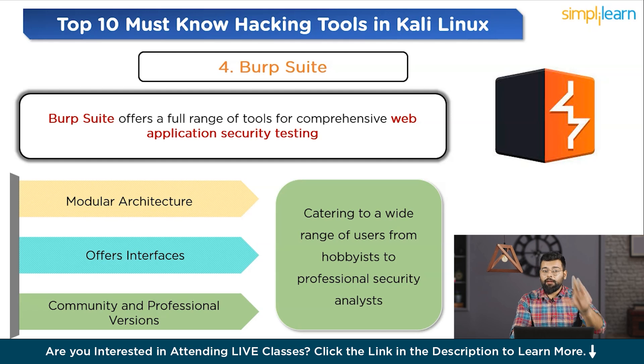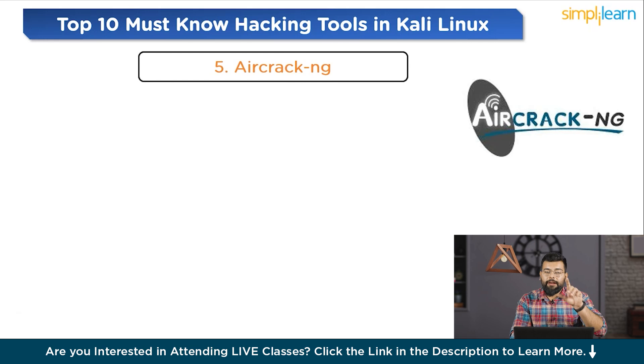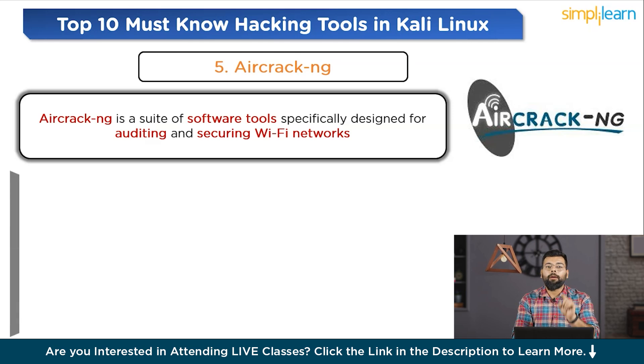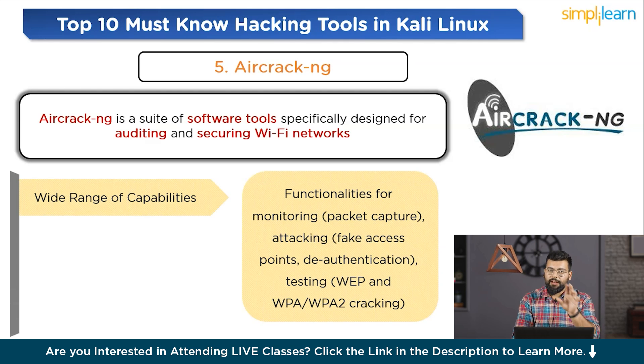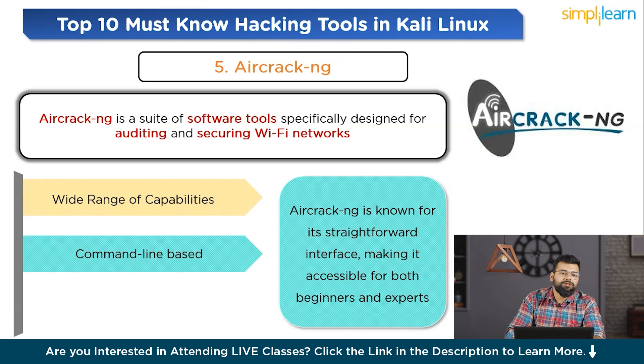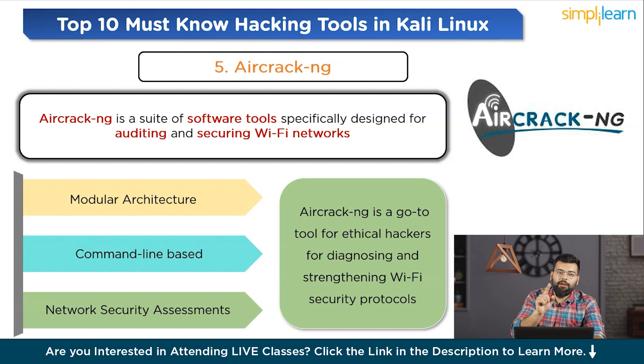Fifth on the list is Aircrack-NG, a Wi-Fi network security tool. Aircrack-NG is a suite of software tools specifically designed for auditing and securing Wi-Fi networks, recognized for its effectiveness in testing network security, monitoring Wi-Fi traffic, and cracking encryption keys. The toolkit includes functionalities for monitoring packet capture, attacking fake access points, de-authentication testing, and WEP and WPA/WPA2 cracking. Although command-line based, Aircrack-NG is known for its straightforward interface, accessible for both beginners and experts, and is compatible with various operating systems and wireless adapters. It is a go-to tool for ethical hackers and cybersecurity professionals for diagnosing and strengthening Wi-Fi security protocols.